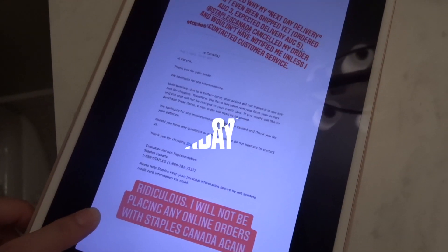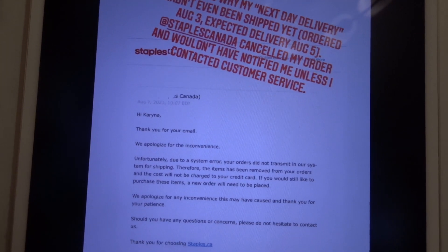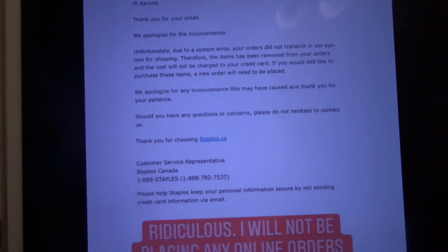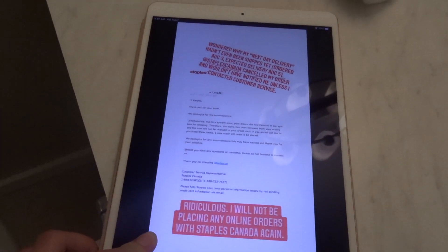Starting the day with this terrible email from Staples basically saying they cancelled my order, and I wouldn't have found out about it unless I actually emailed them. This is absolutely ridiculous. I'll have to go into Staples later to buy school supplies.